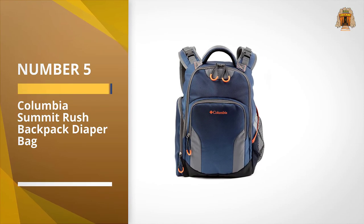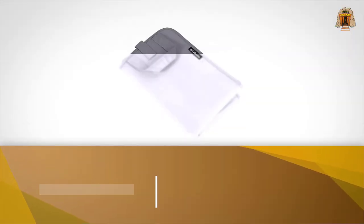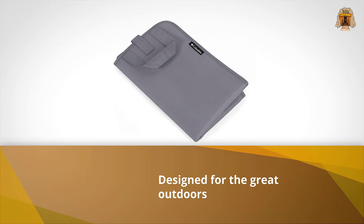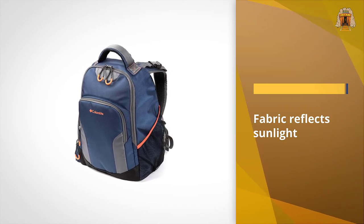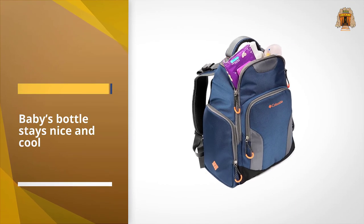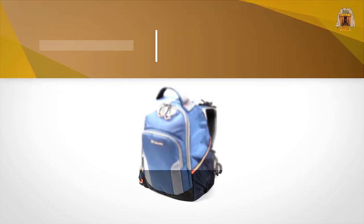Number five: the Columbia Summit Rush Backpack Diaper Bag. Have baby, will hike! Sure, you could take your regular diaper bag, but this one was designed for the great outdoors. The fabric reflects sunlight so the baby's bottle stays nice and cool, and it's made with antimicrobial fabric and has a padded back. Inside you'll find plenty of pockets and a removable changing pad.